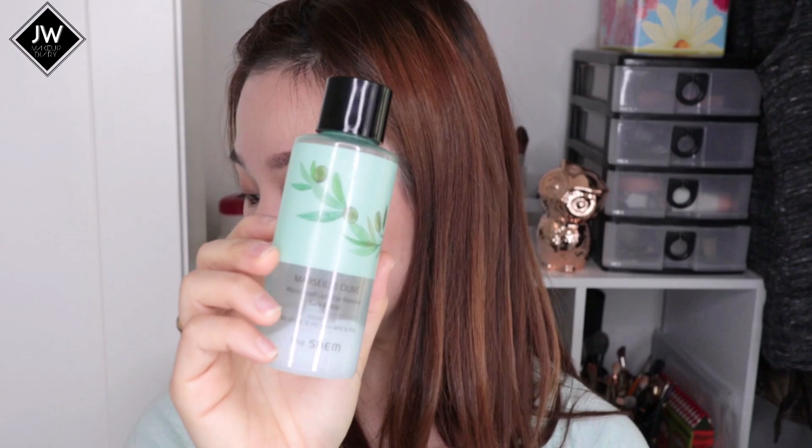For my eye cream, I've been using the Free Eco Science wrinkle eye cream. It's been with me for what feels like forever and it's finally empty. It's a really good eye cream, though I'd say the Innisfree Jeju Orchid eye cream is much better. This one is highly targeted for wrinkle areas like crow's feet. It's not too creamy or greasy, so I'd recommend it.